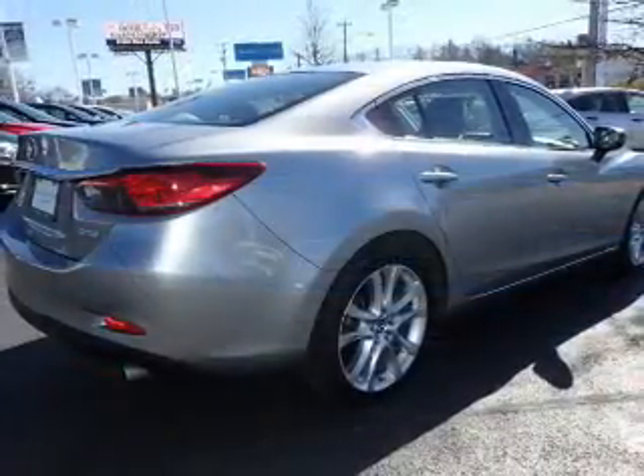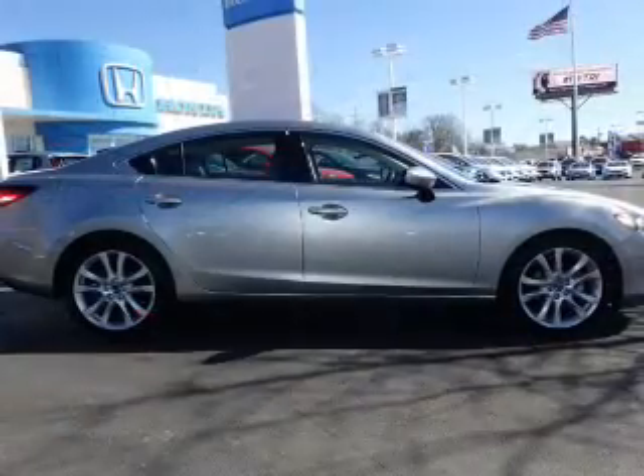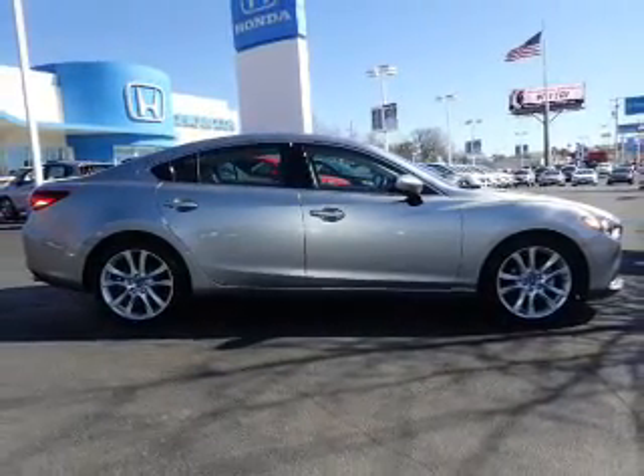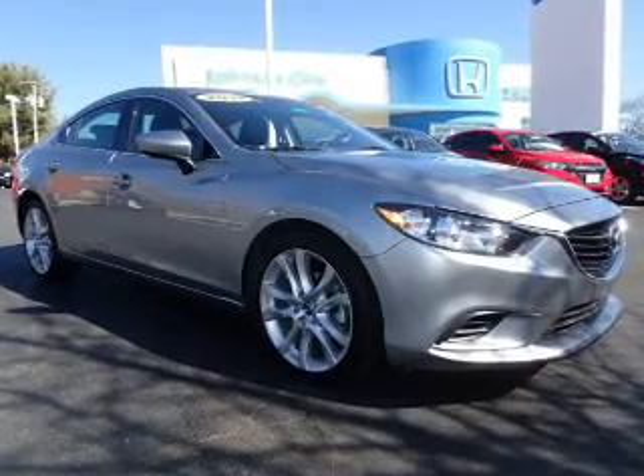Inside you'll find leather seats, Bluetooth connectivity, a satellite radio, steering wheel controls, a premium sound system, dual temperature controls, a backup camera, front airbags, an adjustable tilt steering wheel, and power seats.